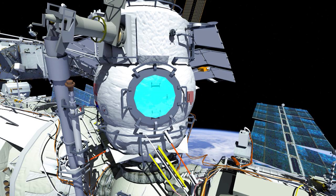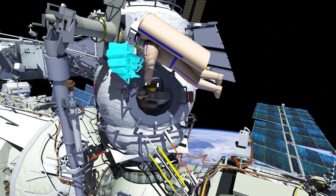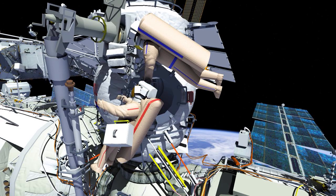Russian Spacewalk ESA, or European Space Agency, will be conducted by Oleg Artemyev, EV1 in the Red Stripes, and Samantha Cristoforetti, EV2 in the Blue Stripes. To start the spacewalk, crew will egress the Poisk airlock with the nanosatellites bundle in a crew lock bag.